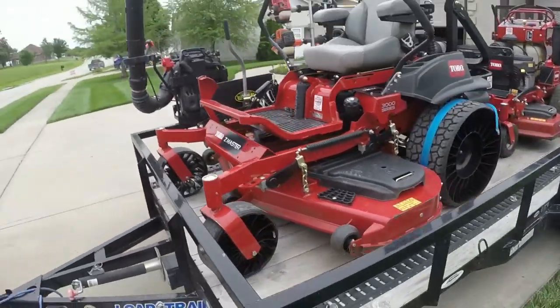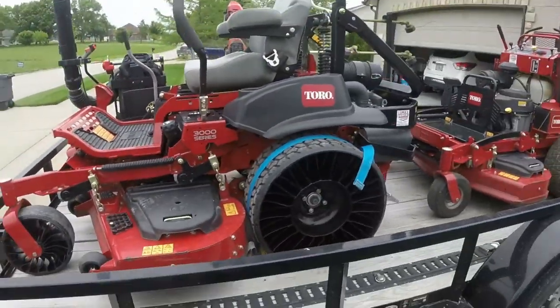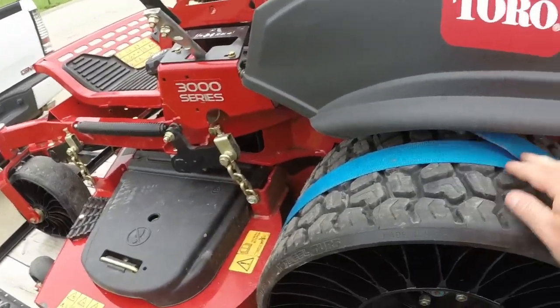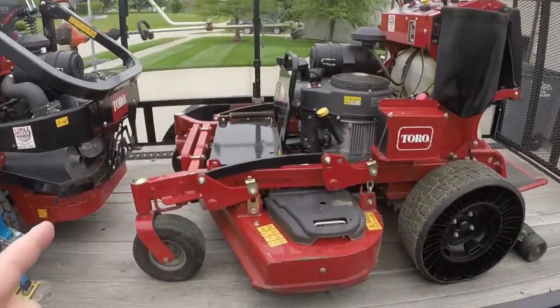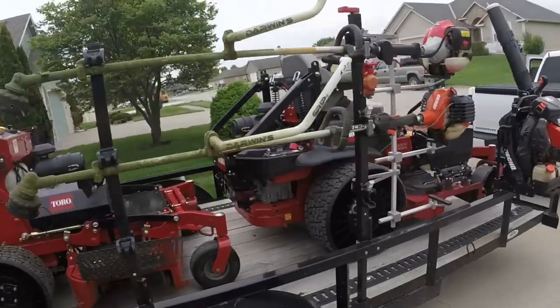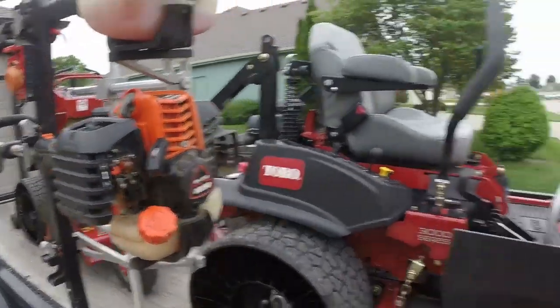We got everything loaded up, ready to go, with the twizzles on. What I use to strap my mowers down is the Ericsson Fast Strap system. You can get these on Amazon or on Equipment Defender's website. The code is just 'linear' — there is no '10' after it, it's literally just 'linear.' We got the Grandstand with the twills on it.